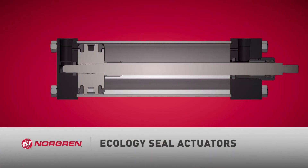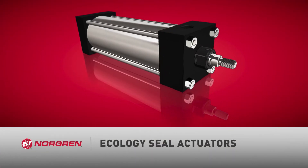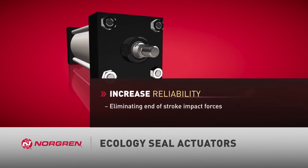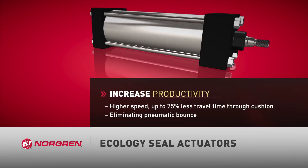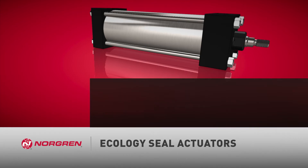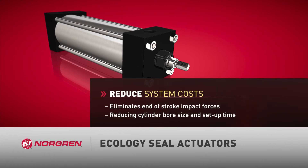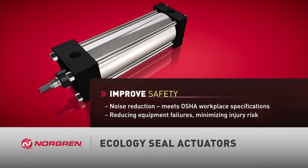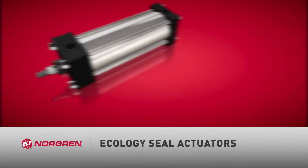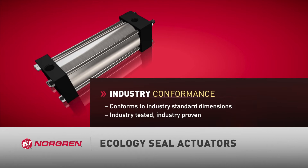Norgren Ecology Seal Actuators provide unique benefits to OEM machine builders and end-users: increase machine reliability by eliminating end-of-stroke impact forces, increase productivity by achieving higher speeds and faster time through cushion, reduce system costs by decreasing setup time and eliminating the need for flow controls, improve safety by reducing noise levels and equipment failures, and maintain dimensional conformance to industry standards.